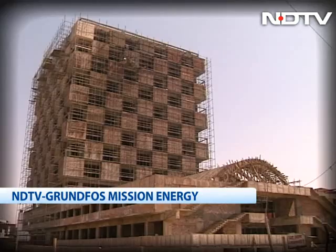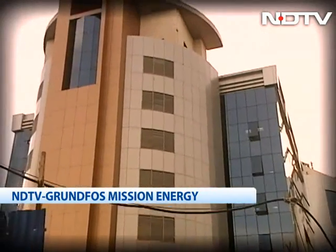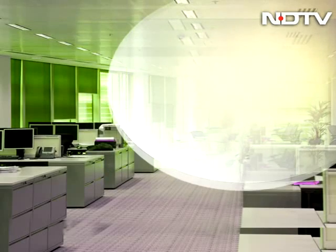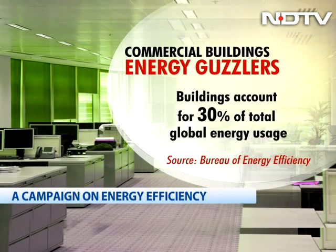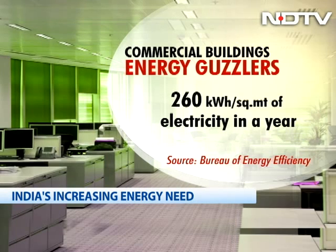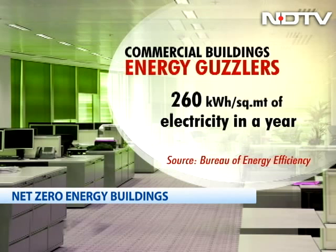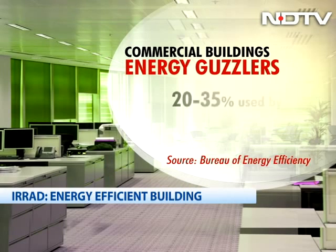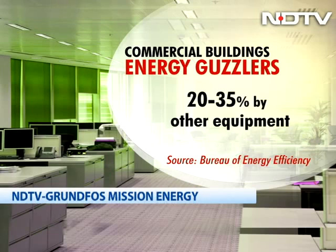As India's building sector grows, so is energy consumption. Buildings consume 30% of total global energy usage. An average commercial building uses approximately 260 kWh per square meter of electricity in a year, out of which 50-60% is used by air conditioners, 20-35% by lighting, and 20-35% by other equipment.